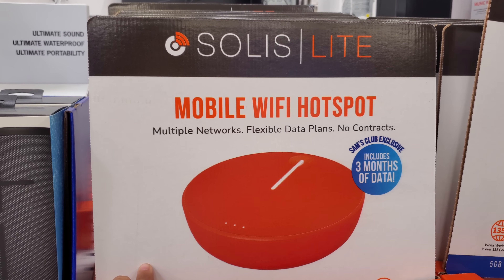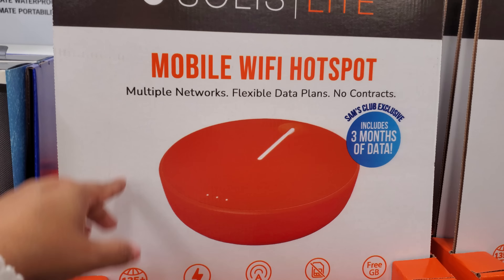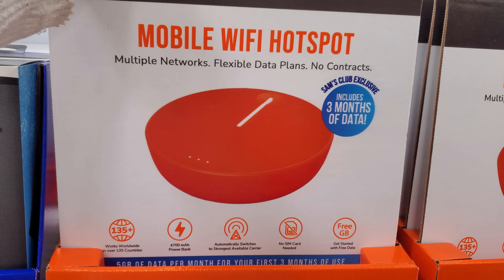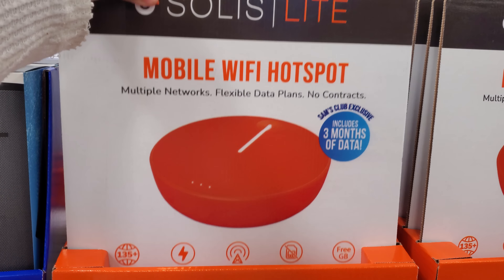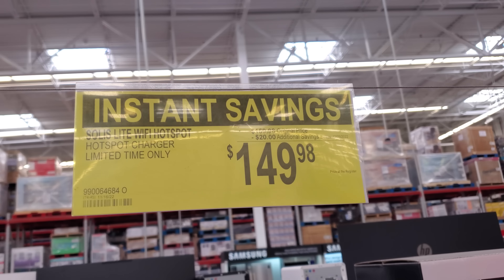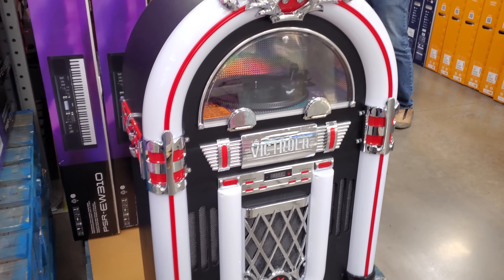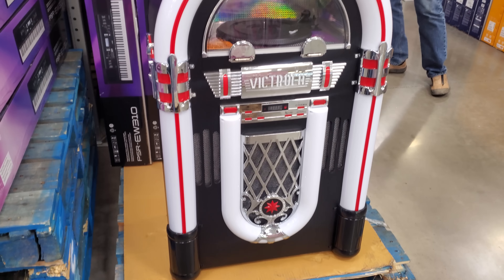The Bluetooth speaker and charging table went down to $169 — it was about $289. I round it to $300. I see this one all the time; it looks like a big drum. There's also a little portable speaker for $45.